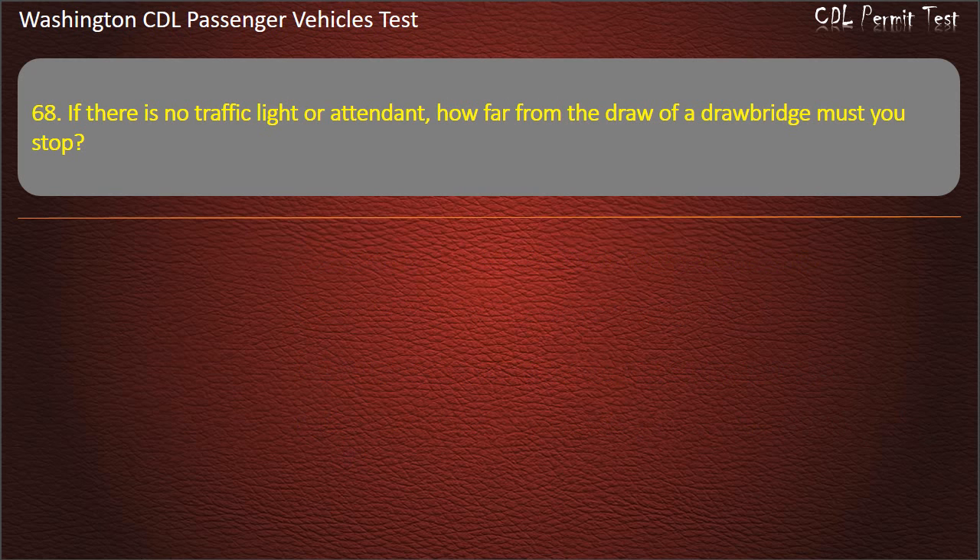Question 68. If there is no traffic light or attendant, how far from the draw of a drawbridge must you stop? 5 feet, 10 yards, 100 feet, or 50 feet. Answer: 50 feet.